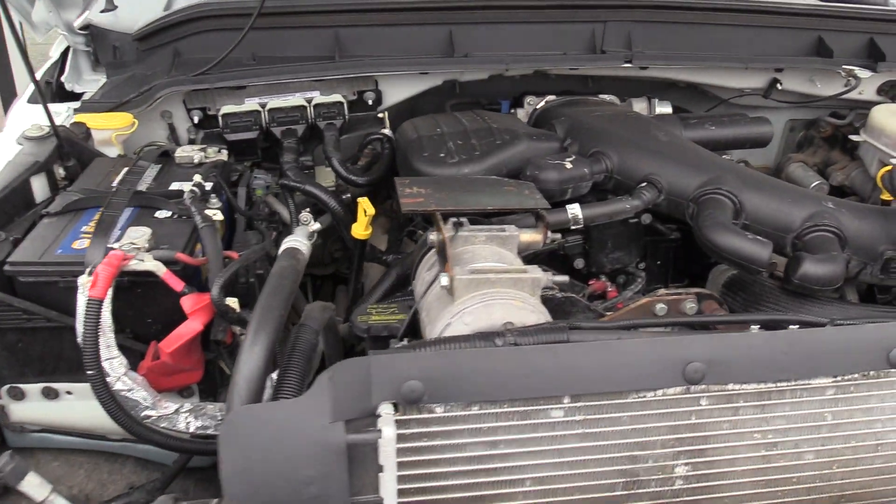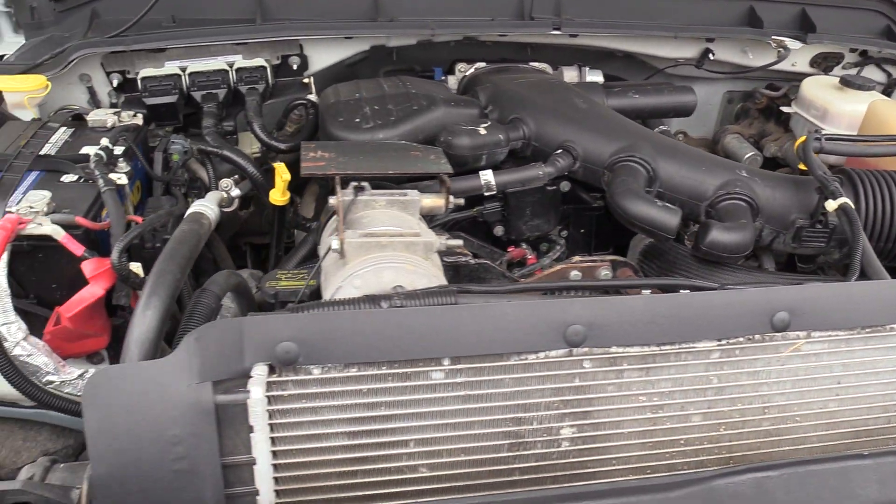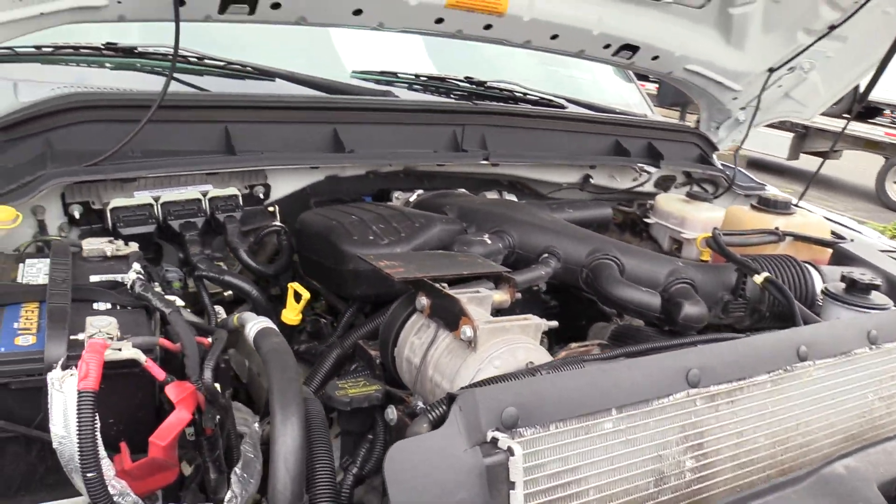Coming onto the front here, as I said, Ford Triton 6.8 liter V10 gasoline engine, accompanied with an automatic transmission.